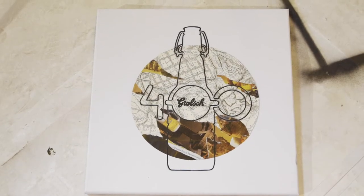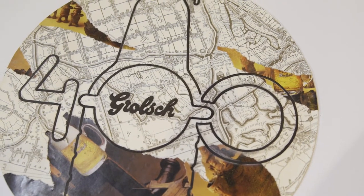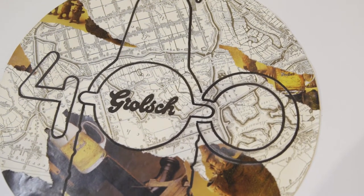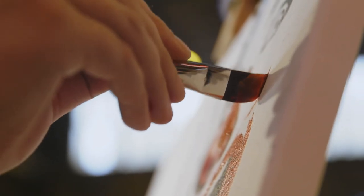I found online a couple of old newspaper ads that were printed by Grosch as far back as 1965, and I pasted them on really old vintage maps which were created by an artist who drew maps of towns and villages in the Netherlands.